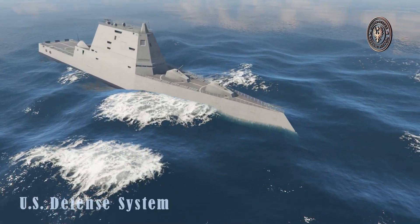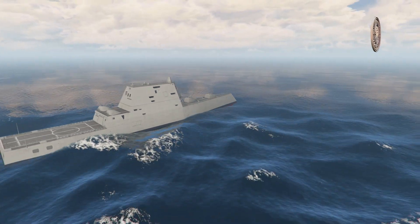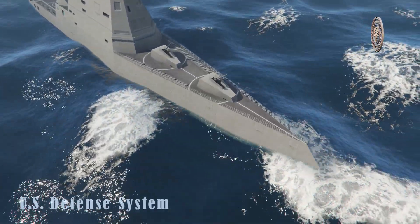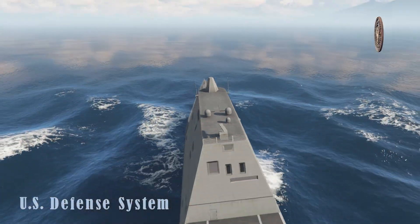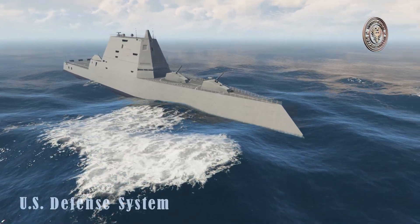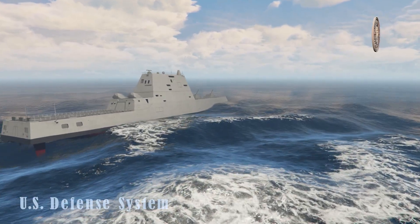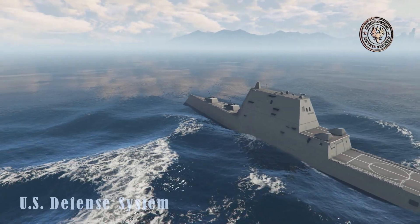These warships are fitted with 80 advanced modular vertical launch cells for various missiles. These stealthy cruisers can carry a mix of various missiles, including Tomahawk land attack cruise missiles, ASROC anti-submarine missiles, Standard surface-to-air missiles, and RIM-162 Evolved Sea Sparrow missiles (ESSM) surface-to-air missiles. Also there are two 155mm naval guns with 920 rounds of ammunition and two 57mm guns in stealthy gun mounts.